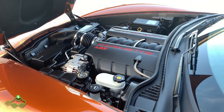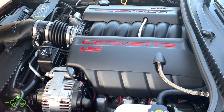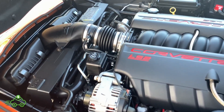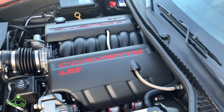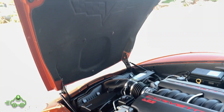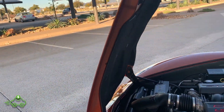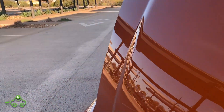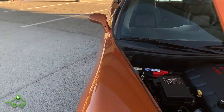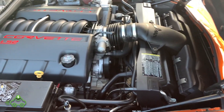Looking under the hood of this Corvette — very, very clean. Nicely detailed factory LS2 motor, completely bone stock, no upgrades at all. Just extremely clean, like the day it rolled off the showroom floor. The underneath of the hood pad is all in great shape — no tearing, none of the wrinkling and falling down you often see. Just a very clean, nicely detailed engine bay.